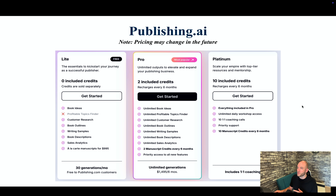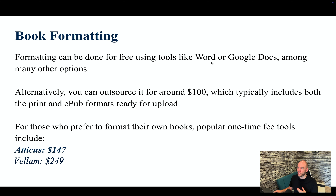Next up is book formatting. Formatting can be done for free using tools like Word or Google Docs, and there are many other options. Alternatively, you can outsource it for around $100, which typically includes both print and EPUB formats ready for Kindle upload. For those who prefer to format their own books, popular one-time fee tools include Atticus, which works on all computers, and Vella, which I believe is exclusively for Mac. These make really nice books, but again it depends what you want to do.